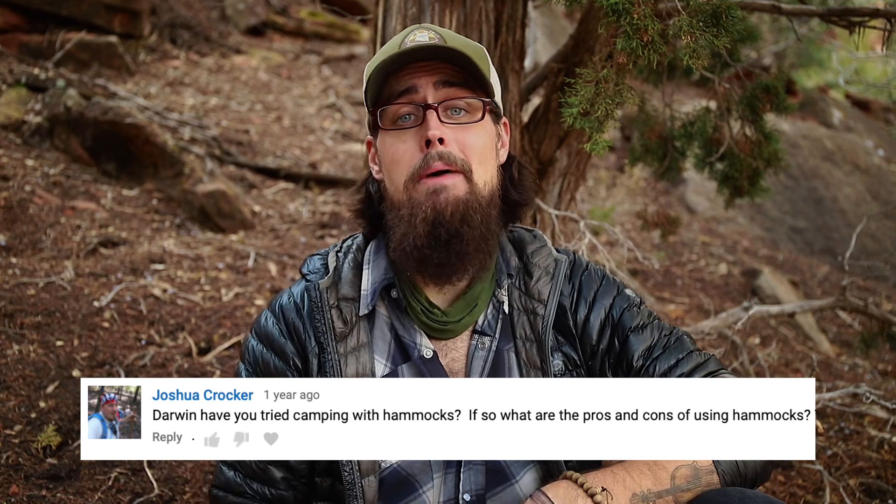I have done some hammock camping in the past, and I do currently own a hammock setup, but there's a reason that I don't take them out on my thru-hikes. I'll go over that in a little bit, but first let's talk about the pros and cons of each.